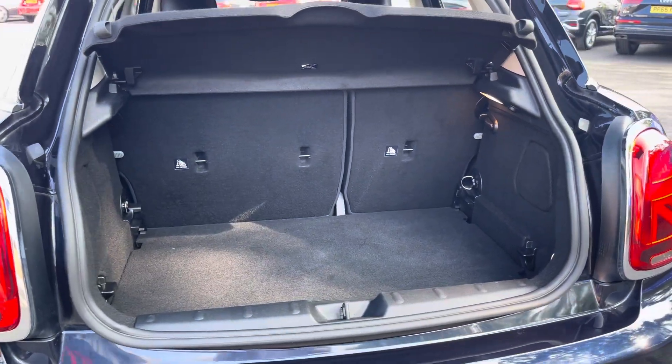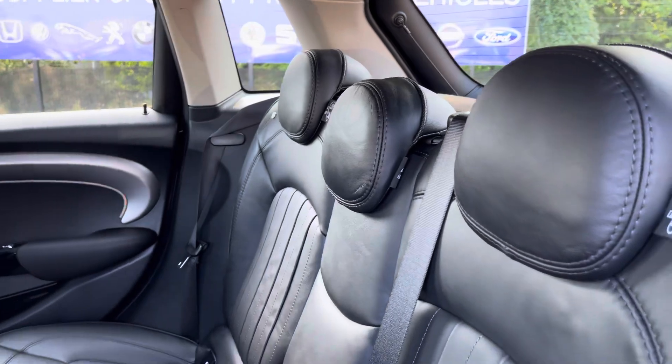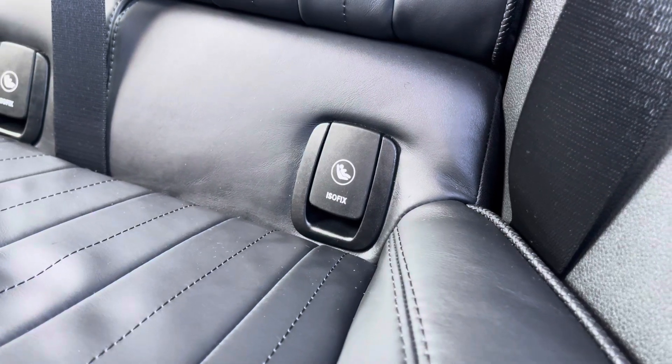The boot is the perfect size for storing the weekly shopping and more. Heading into the rear interior, this model does sport a lounge leather carbon black upholstery, with ISOFIX points available on the outer rear seats.